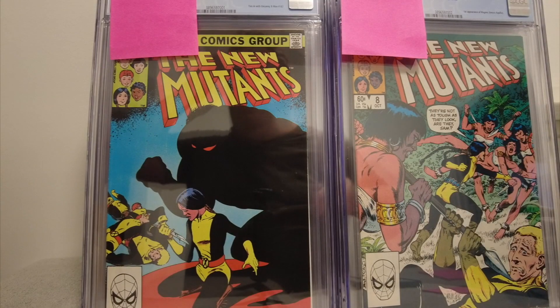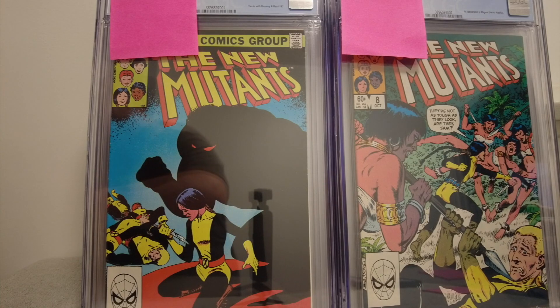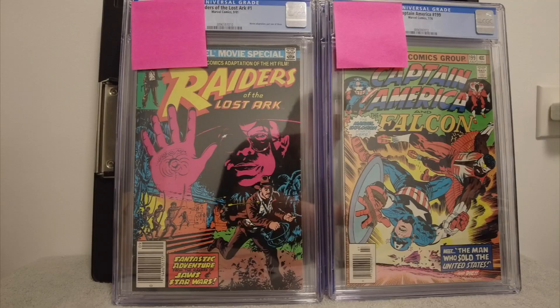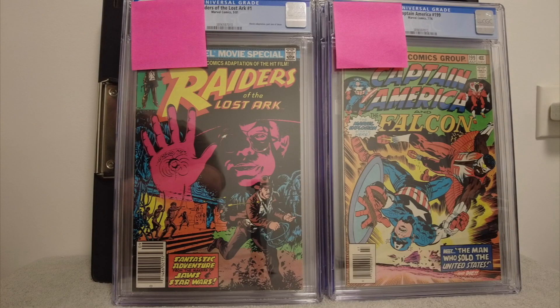I got another delivery today — a CGC box, so you know what that means: I got some slabs. I don't remember what I sent in because it takes so long to get the books back. We'll do two at a time, conceal the grades, and then reveal them. Let me know if you like these CGC unboxings because I did a bunch of them already. If you want me to keep doing them, let's get to it.